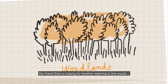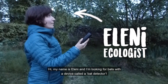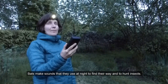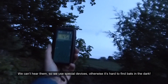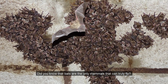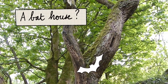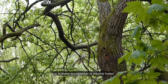My friend Eleni is looking for another mammal in the woods. Hi, my name is Eleni and I'm looking for bats with a device called a bat detector. Bats make sounds that they use at night to find their way and to hunt insects. We can't hear them so we use special devices, otherwise it's hard to find bats in the dark. Did you know that bats are the only mammals that can truly fly? Some bats live in trees — there might be some sleeping in this crack, or in this one, or in woodpecker or squirrel holes.